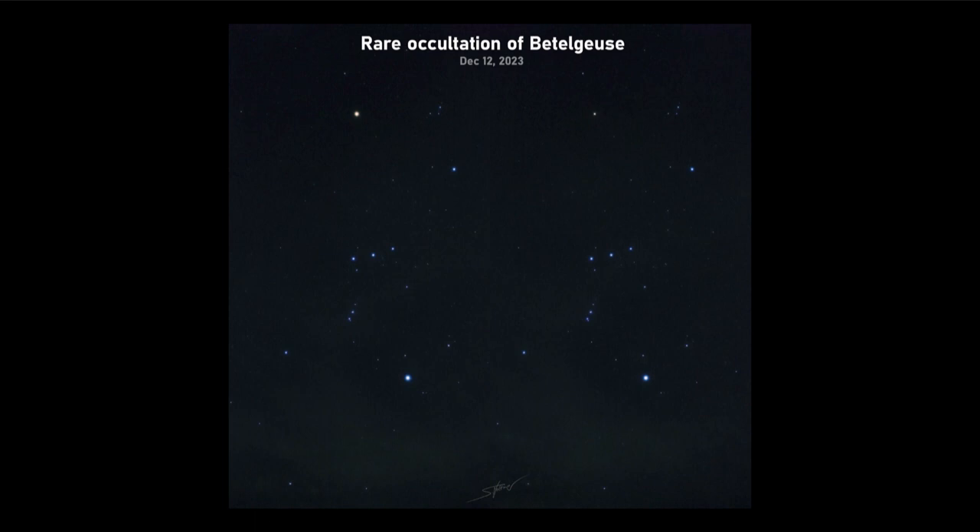Orion, the constellation of the hunter, is a prominent constellation in the winter sky for those in the northern hemisphere. We see the three prominent stars going across the middle of the image forming the belt, and down below that is Orion's sword. The bright bluish star toward the lower right is Rigel, and the bright star to the upper left is Betelgeuse — and that's the star we're looking at today.